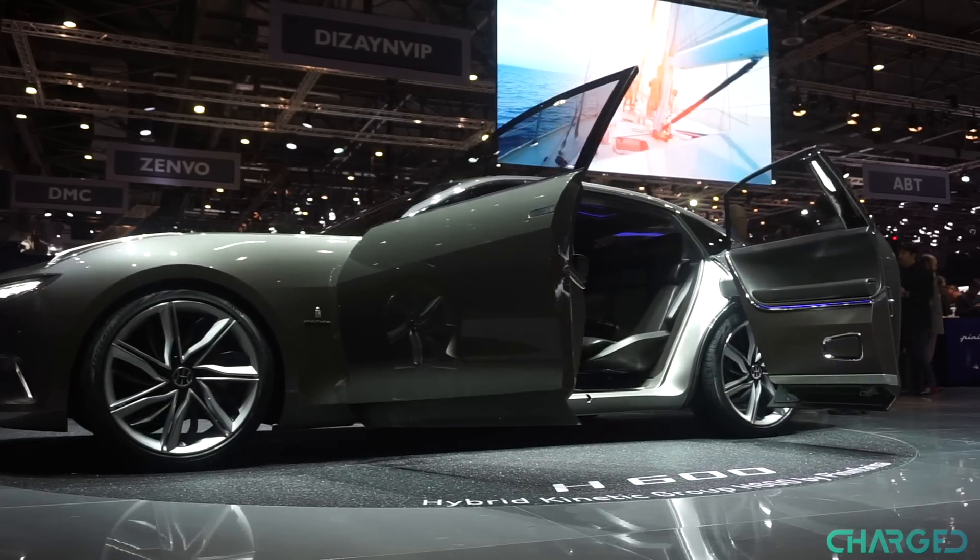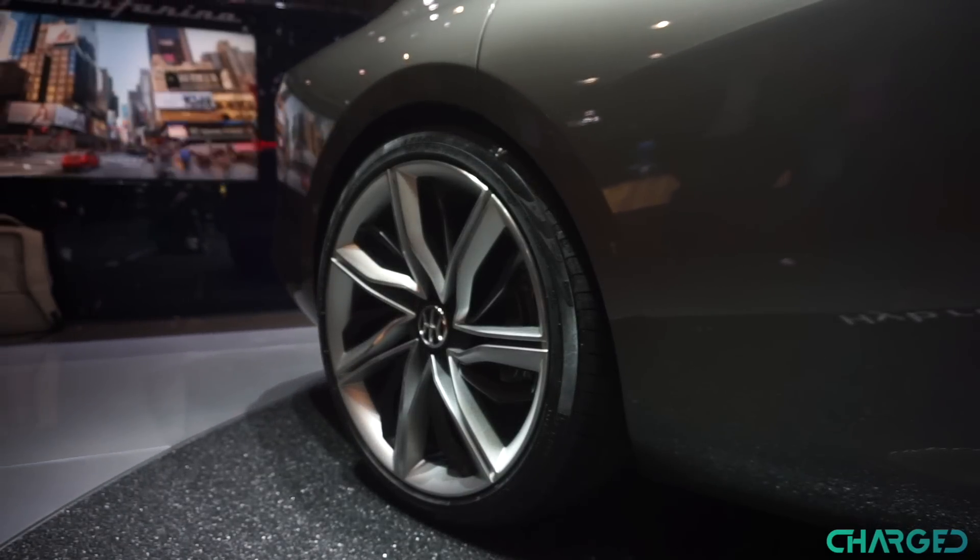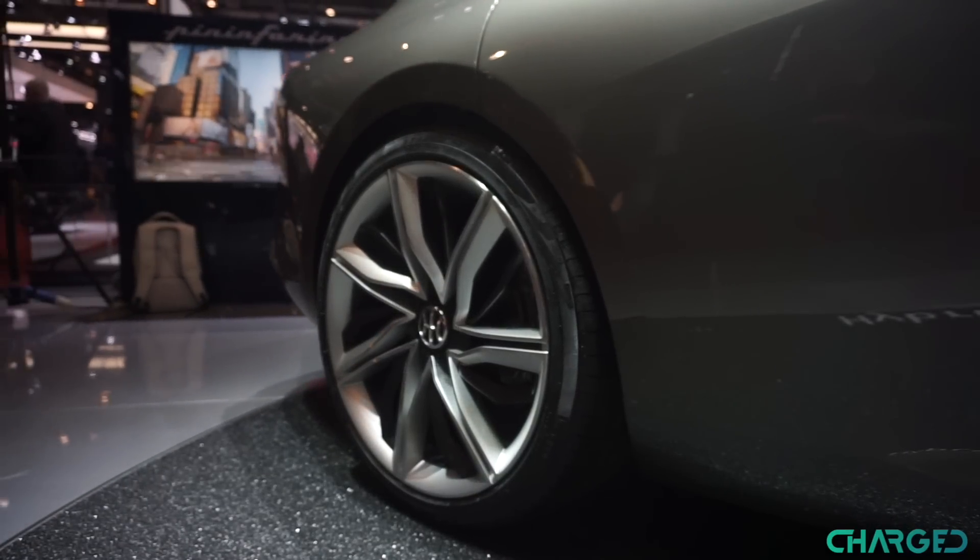It's large, it's luxurious, but it's also lightning fast. In more than one way, the H600 is an unabashed Tesla Model S competitor.